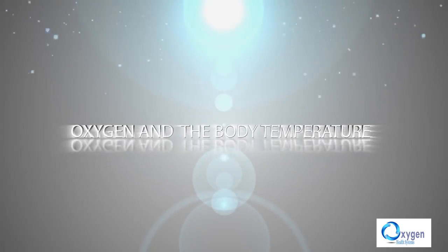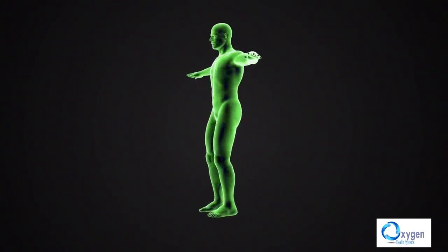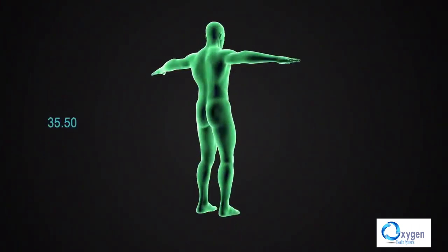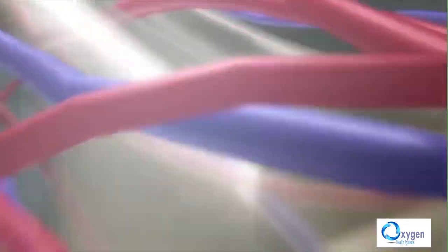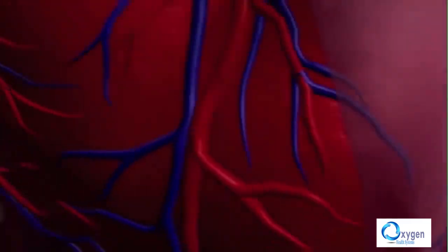Oxygen and body temperature. The body's comfort is best at 36.5 degrees. When the temperature decreases, so does immunity, and as a result, chronic diseases and problems appear. A great advantage of hyperbaric oxygen is that it improves blood circulation. When circulation is good, the body gets warmer and the metabolism increases.